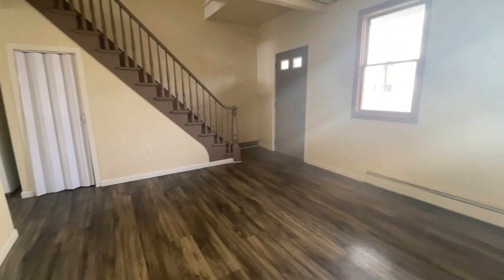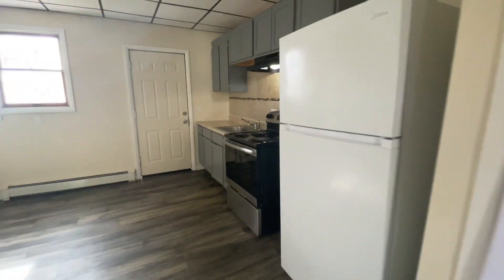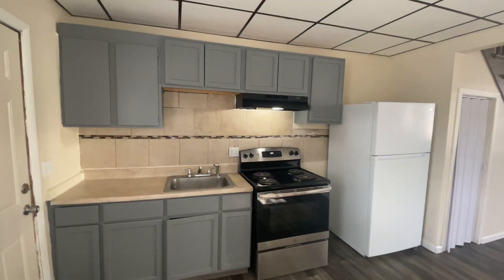Nice size living room with storage under the steps. There's your kitchen — big enough for a table. Electric dryer and washer hookup.